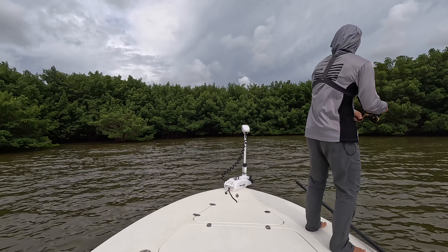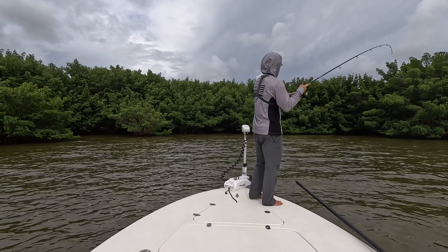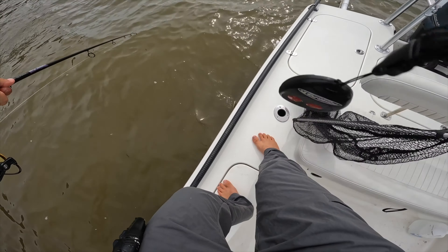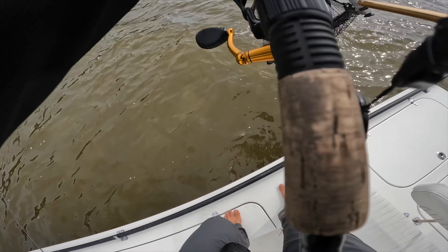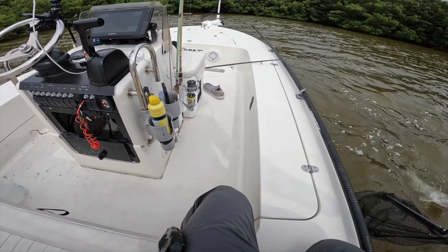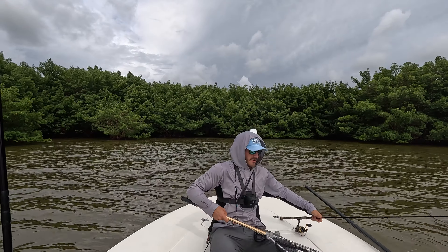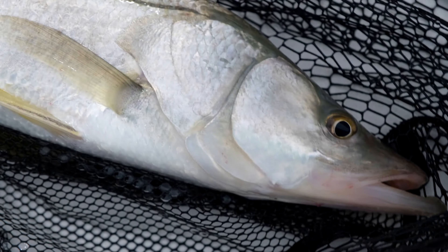Decent snook, decent snook I think. Yep, good snook! Got him. Beautiful snook, guys — that is a beautiful Everglades snook right there! We're on the board. He might be close to slot. Right after I was just talking about that Jewfish. Beautiful snook — he's got beautiful colors on him.